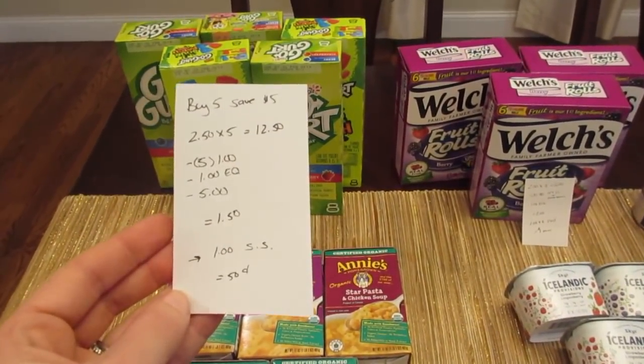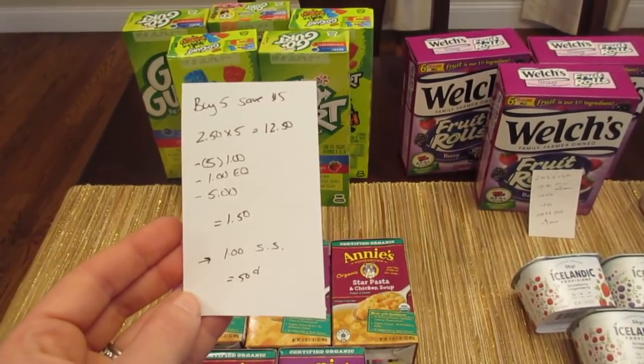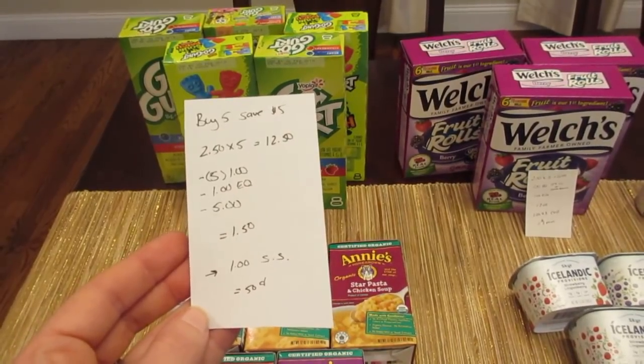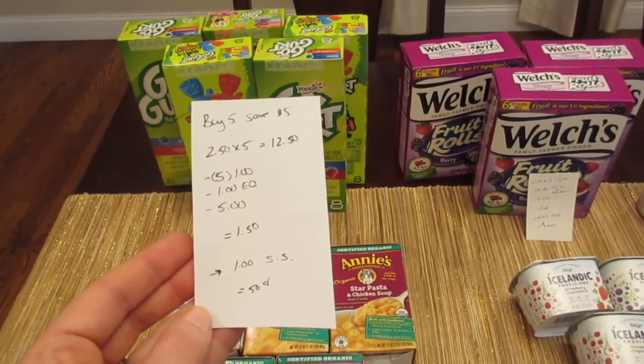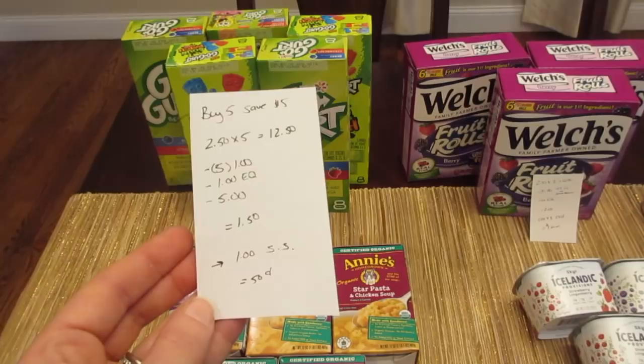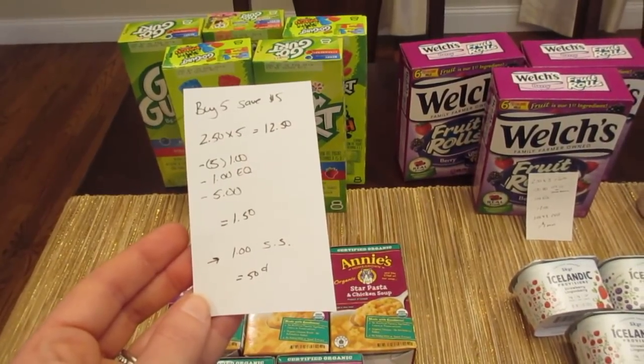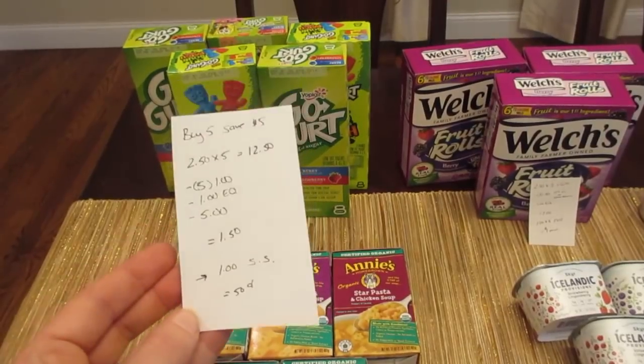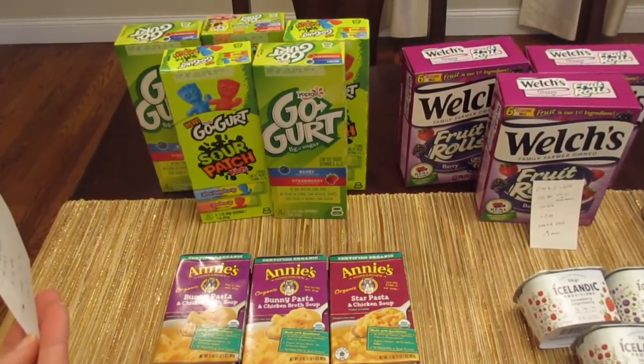Buy 5 Save 5 on Go-Gurt. These are $2.50 each, so five of them would be $12.50. We have the $1 printable coupons from coupons.com. There's also a $1 e-coupon, and then the $5 instant savings came off. So the cost is $1.50, but then Savings Star does have a dollar rebate, making it just $0.50 for five boxes of the Go-Gurt.